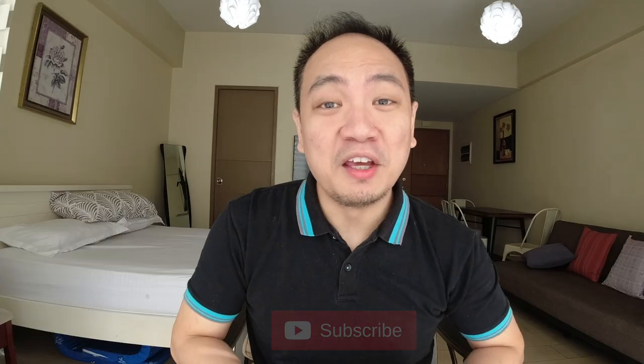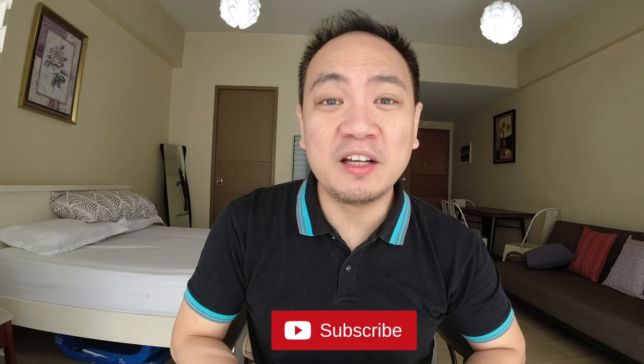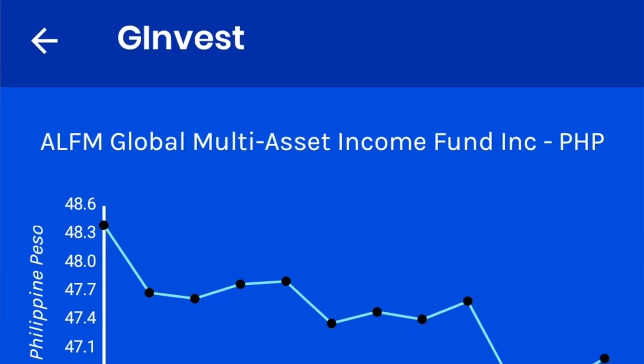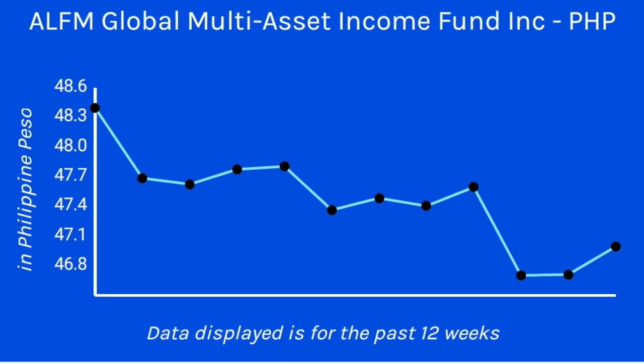Hey guys, I'm Mark and in this channel I talk about lifestyle and a lot about personal finance and investments. In this video I'm pleased to share that GCash G Invest now has two new investment funds, bringing the total of GCash investment funds to seven. The first is the BBI ALFM Multi-Asset Income Fund, which I won't be discussing here since I've already covered it in detail in a previous video.